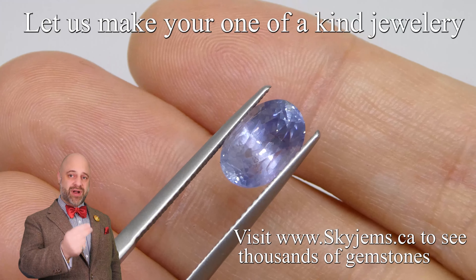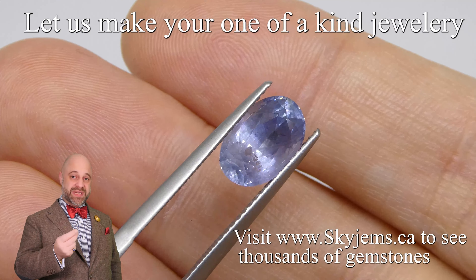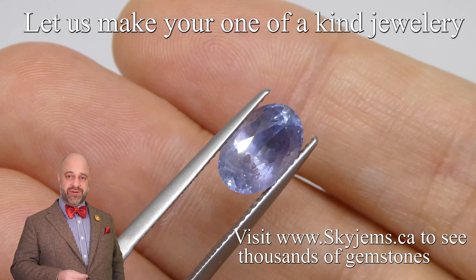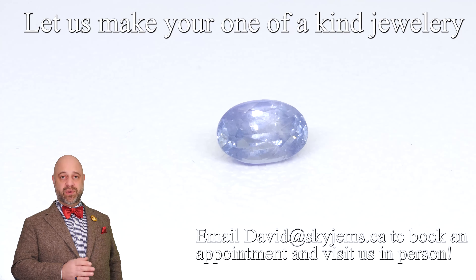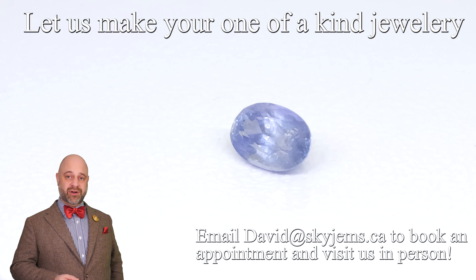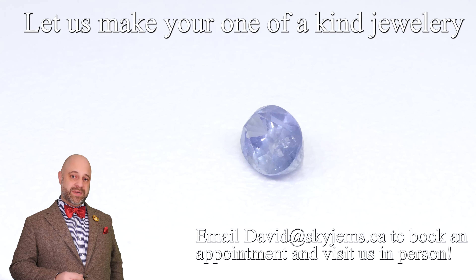It's a really attractive gem that once we set it up it's going to be a beautiful piece of jewelry. If you are interested in having a piece of jewelry made with this or any of the gems we have, we would love to be the ones to do it for you. Reach out, tell us a little bit about what it is you're looking to create. We can usually get you a quote within one business day.